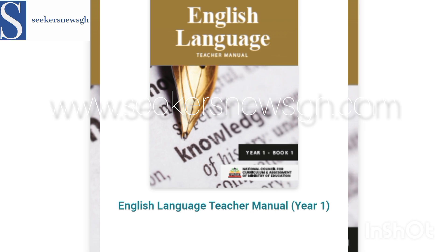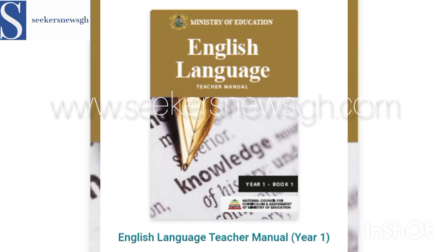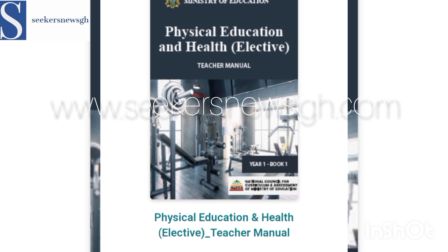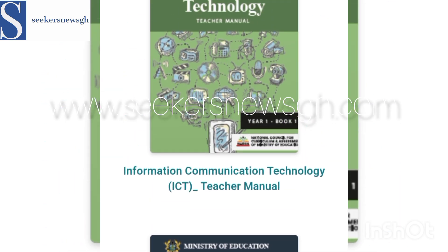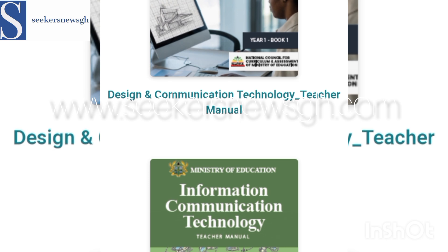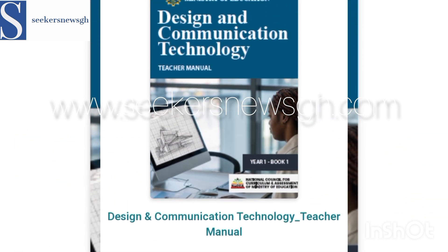Then English Language — we have Languages, Literature, and English Language itself. And Physical Education and Health — this is the Elective one, and the Core one is also there. Then Information Communication Technology, ICT — remember we saw Computing first. And then Design and Communication Technology, which was previously part of the Visual Arts or Arts Department.